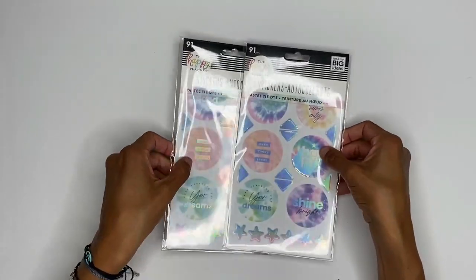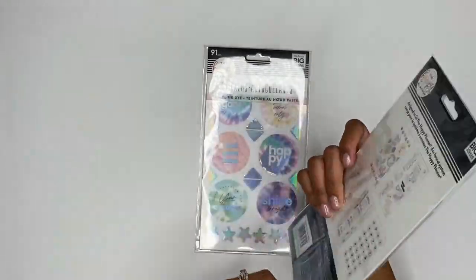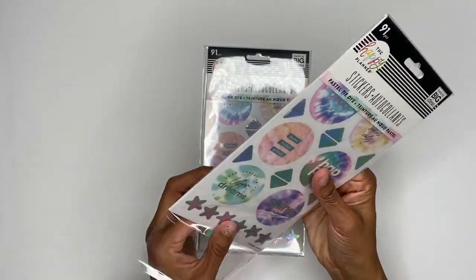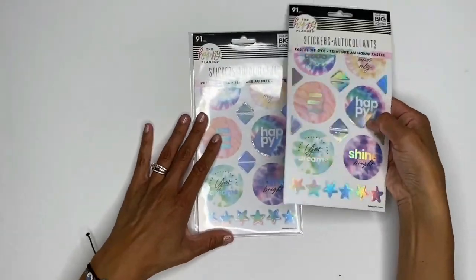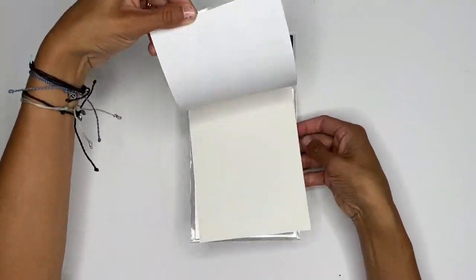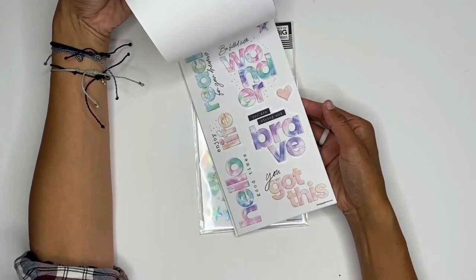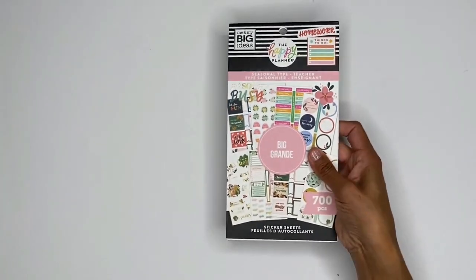Now for some quick flip-throughs of the sticker books. First are the pastel tie-dye sticker packs — they sent me two of them. Look at these stickers! I'm definitely going to be needing more of those.